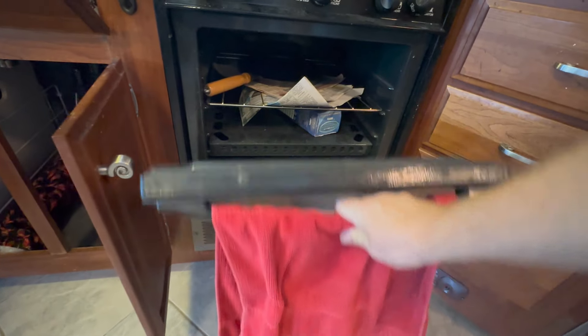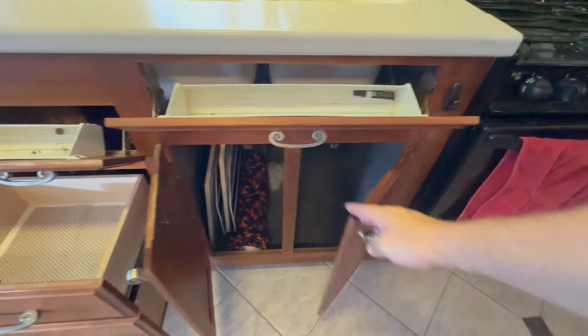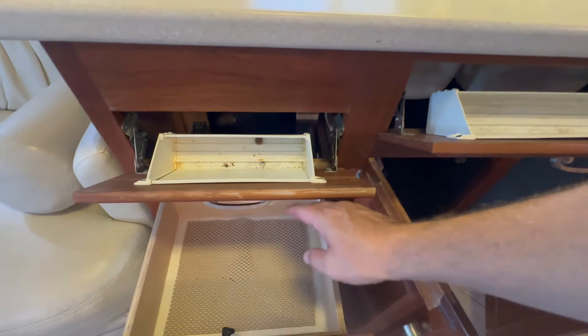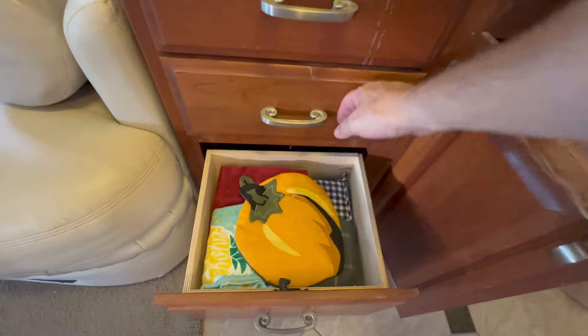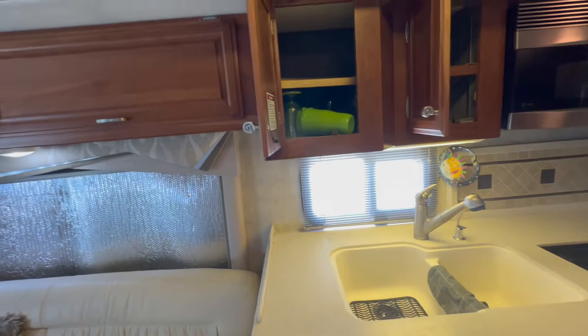As most folks that watch the videos know, I love big pots of chili, tortilla soup, pozole. You need a big pot for that, and that sink works for that. Lots of drawer space.